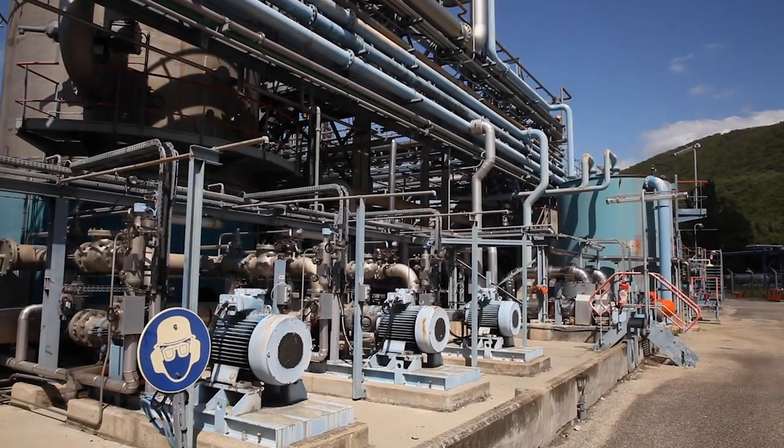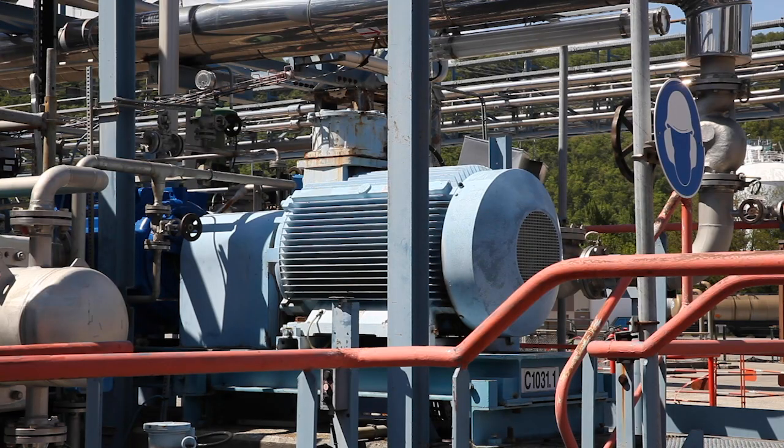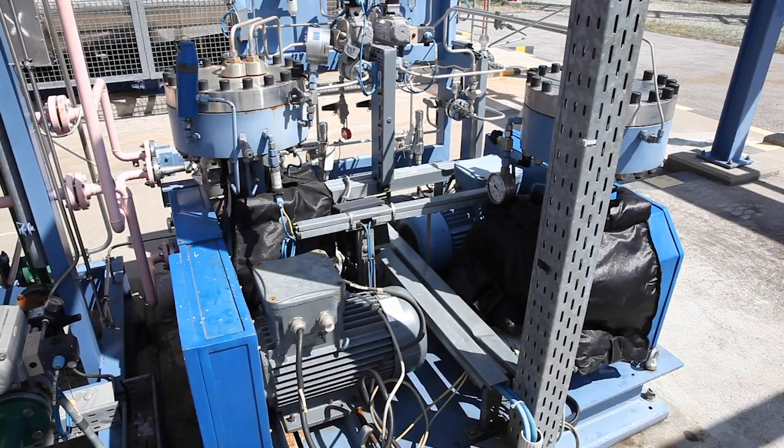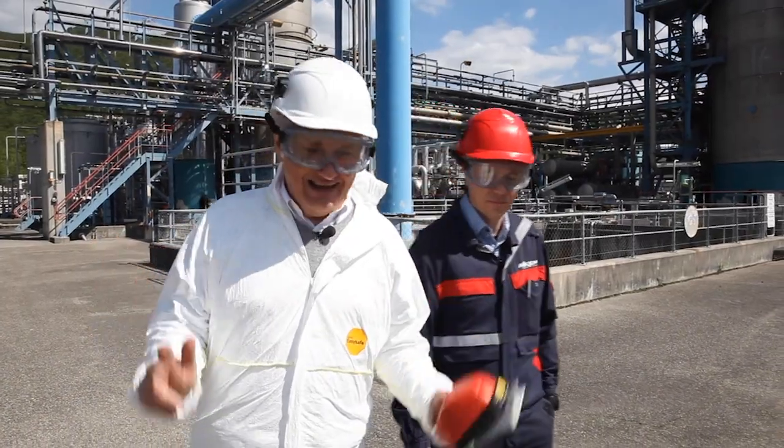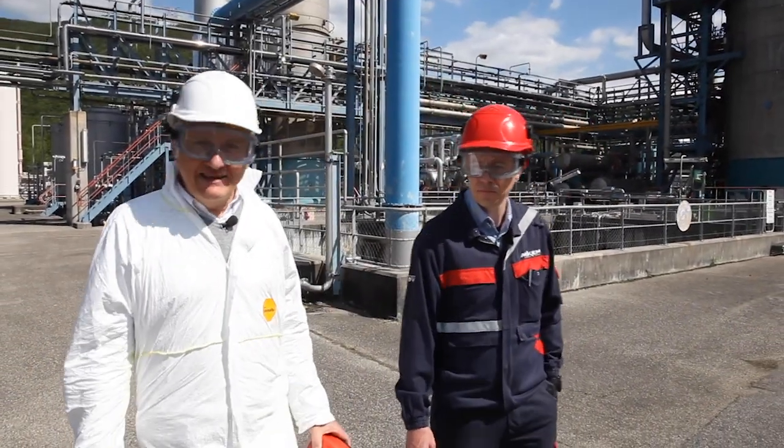A little question for you: how many electric motors does it take to run this plant? You have three seconds to answer. It takes about 1,000 of them working 24 hours a day, seven days a week.